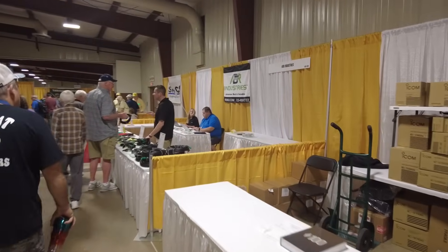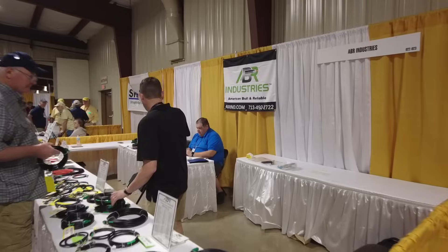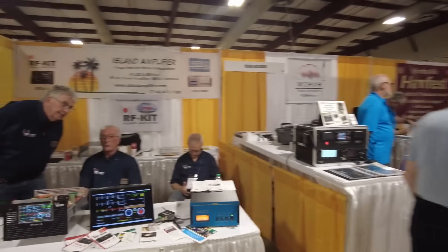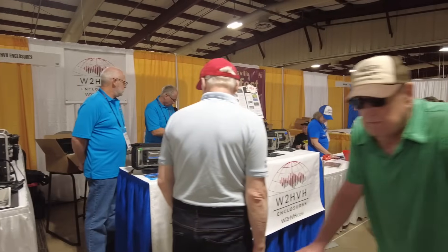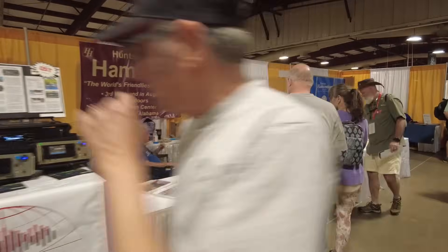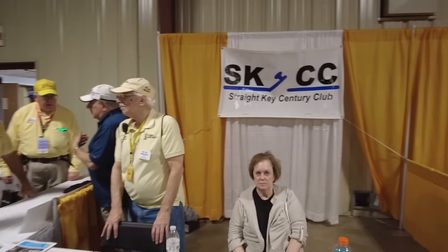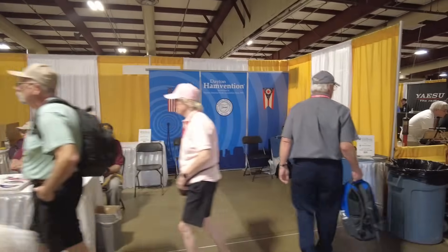Up here is one of my favorite coax vendors — AVR Industries. Love these guys, you definitely need to check out AVR Industries if you're interested. We've got Island Amplifiers, Huntsville Ham Fest over here on the left — those guys are at just about all of the big shows promoting the Huntsville Ham Fest. Great little ham fest. We've got the Straight Key Century Club and then of course Dayton's Hamvention over here.